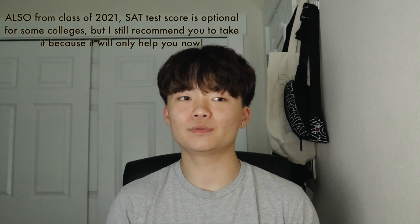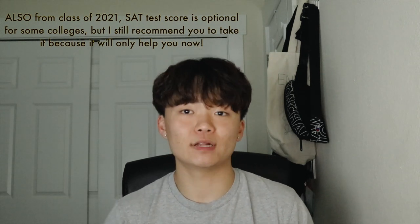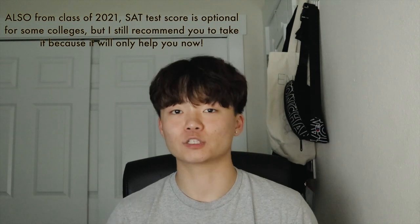Before I finish, my last advice for those preparing for the SAT: don't be scared and don't be disappointed just because you got a bad score. Yes, the SAT can be a big or small part of college applications, but a really good score doesn't mean you're smart, and a low score doesn't mean you're dumb. Don't give yourself too much pressure — don't be disappointed.